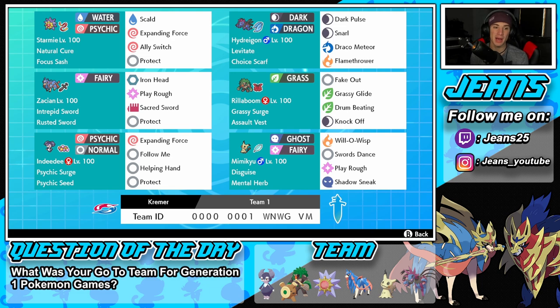Bottom left is the one and only Indeedee. This Pokemon is great all around and pairs really well with Starmie due to Expanding Force on both Psychic types. It has Psychic Surge as its ability, Psychic Seed as its item, and then Expanding Force, Follow Me, Helping Hand, and Protect — basically a support build with one heavy hitting attack move.